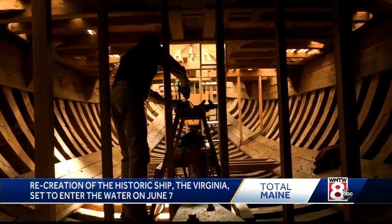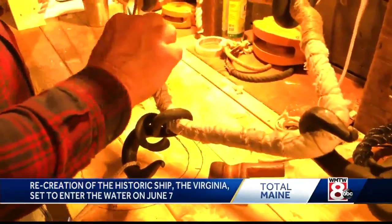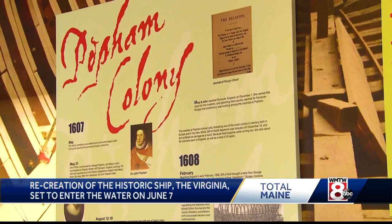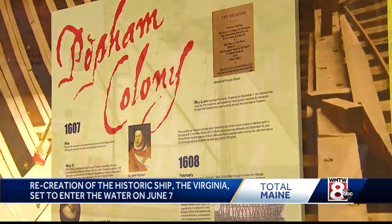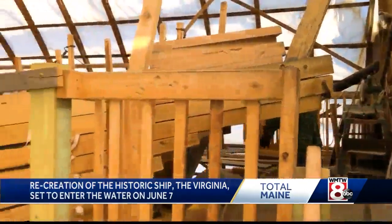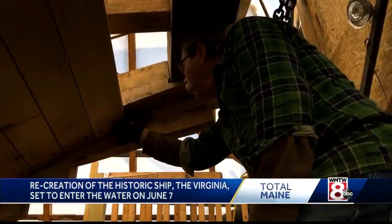Once all that happens, that will begin the final push to finishing this recreation of the historic Virginia — a pinnace-type ship built in 1607 by members of the short-lived Popham colony in present-day Phippsburg. What I would say is it's a very good best guess of what a London shipwright would have built in 1607.